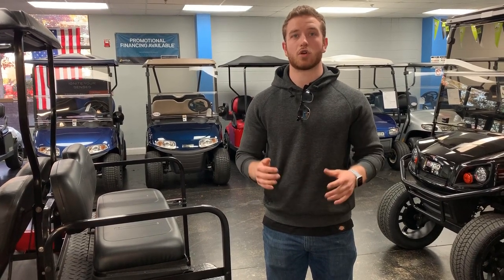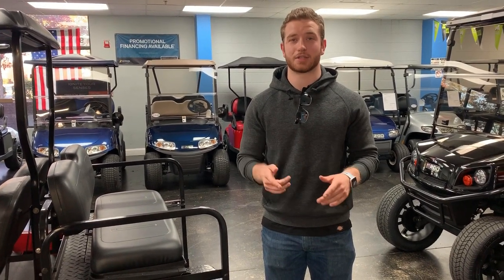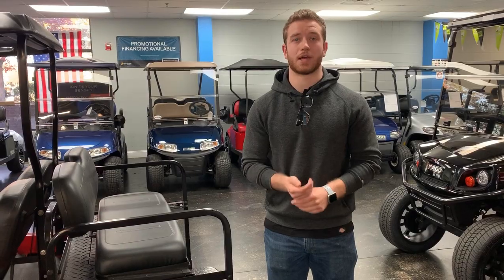If you have any questions at all about this golf cart or any other ones, I'd be more than happy to answer them. You can call or text us at 919-662-4200. Thank you guys for watching!